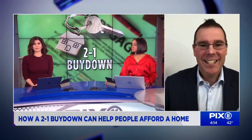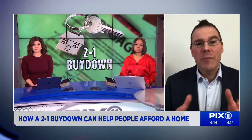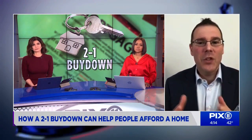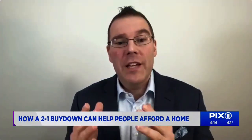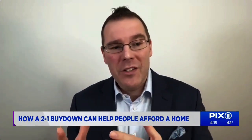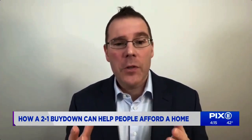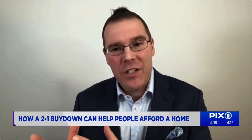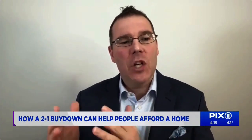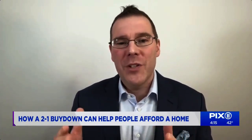How does a buyer secure a Buy Down? These are secured via a seller's concession, which means a 2-to-1 Buy Down must be included in the closing cost the seller agrees to pay. To set one up, the seller can offer a seller's concession on their home, or the buyer can add a concession to the offer to be used at the closing. For example, if you're buying a $300,000 home and add a $20,000 seller concession, bringing the purchase price to $320,000, at the closing table the additional $20,000 concession is paid to the bank to qualify for the 2-to-1 or the 3-to-1 Buy Down.